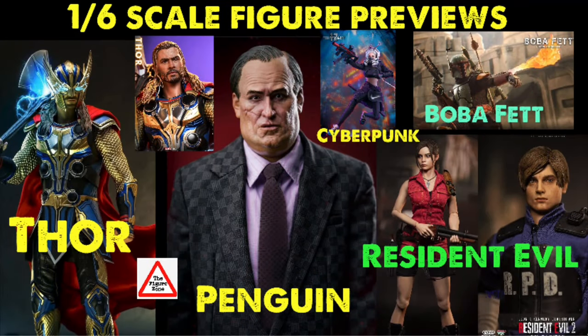Let me know in the comments below which of these figures you're digging on — there are a lot. I'm definitely going to scoop up that Thor and the Boba Fett. I'm not a big Resident Evil fan but I might get those two figures as well — they look amazing. And that Penguin is pretty cool too. If you want to see more cool figure content, check the videos to the left and right. Thanks so much for watching — till the next video!